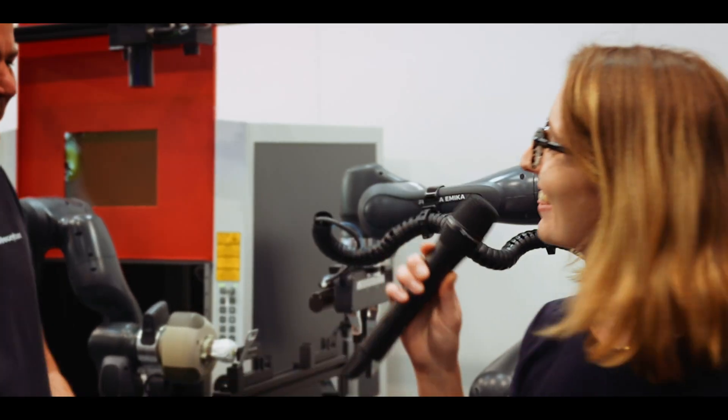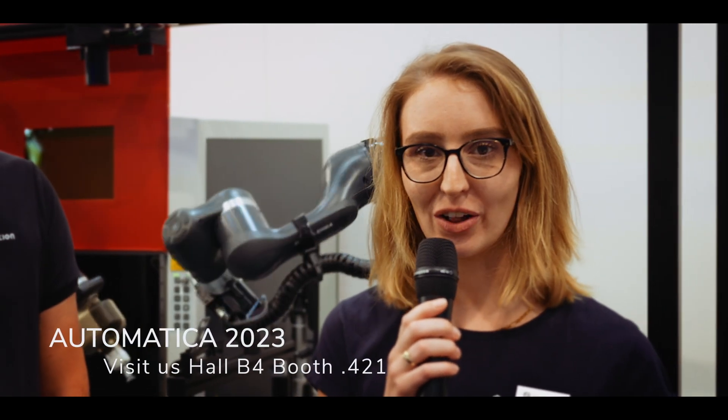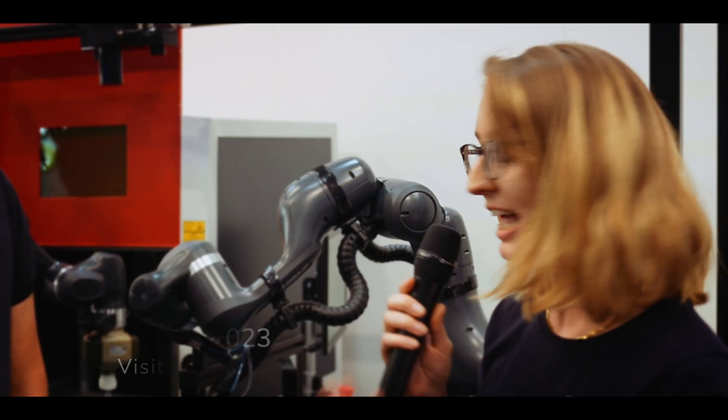Thanks a lot. Thank you so much. Come and visit us at the Automatica in hall B4 to have a look at our application and the apps and services that we have for the Roboception camera — to have an easy to use and amazing integration.